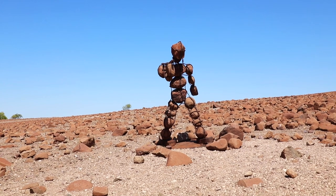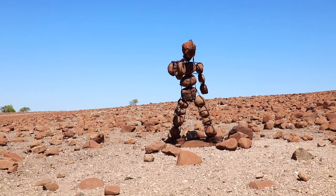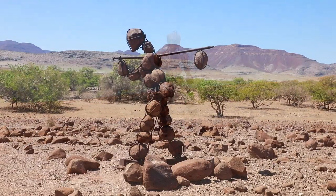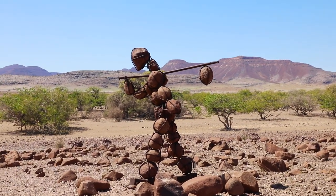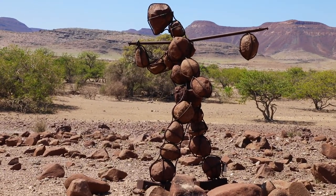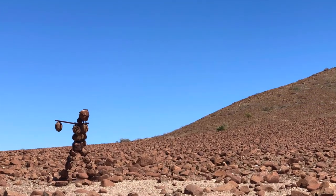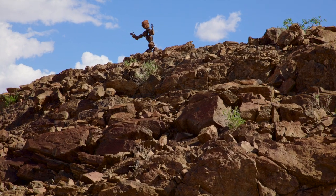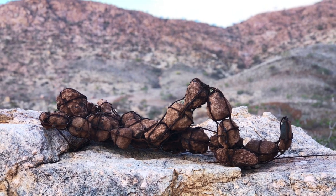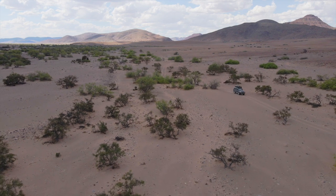The mysterious, remote lone men of the Kaokoland evoke more questions than answers. Like who makes these sculptures, and why do they seem so purpose-built for each landscape? Each sculpture is different in form and placement. The artist has taken great trouble to place them in remote locations spanning the entire wilderness of the Kaokoland. There are supposedly 27 lone men, of which we only spotted 3 on this trip. We take comfort in knowing this region holds so many more unknown hidden secrets.